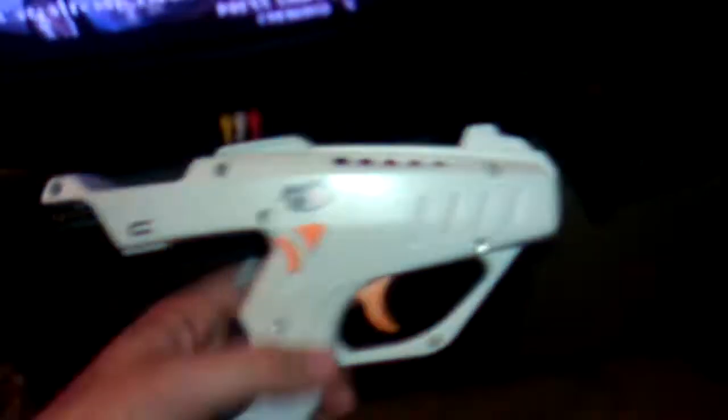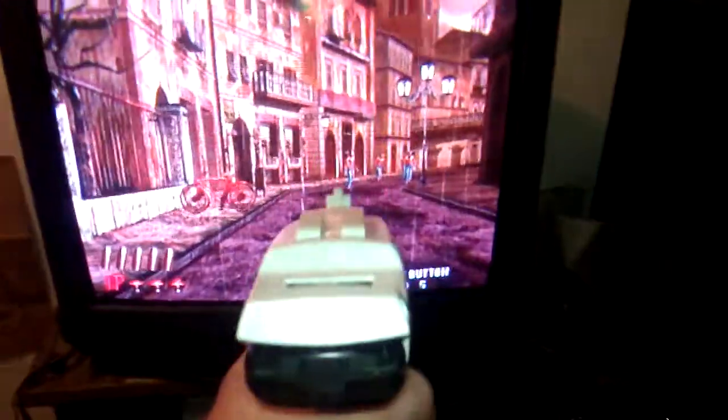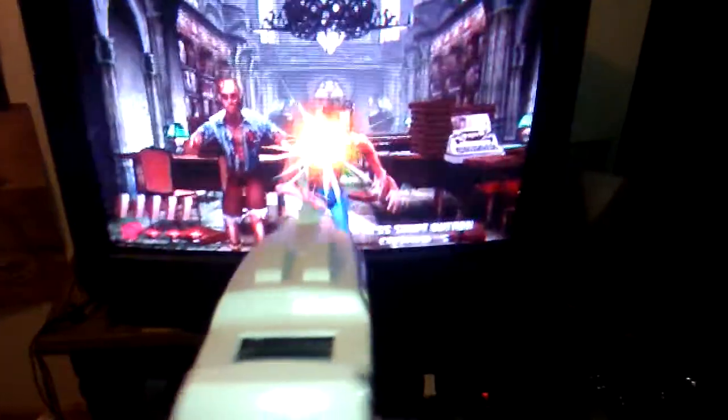Moving over here to my other shelf of games. On the TV I have playing The House of the Dead 2 for the Dreamcast, which is what I was mentioning. It is used on this awesome gun, which I'll show you — you press start and yeah, this game is amazing. That's The House of the Dead 2. Love that game.